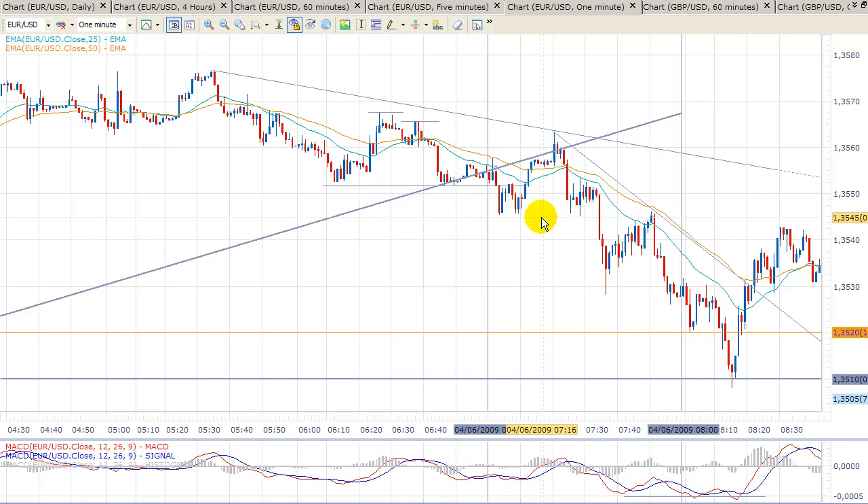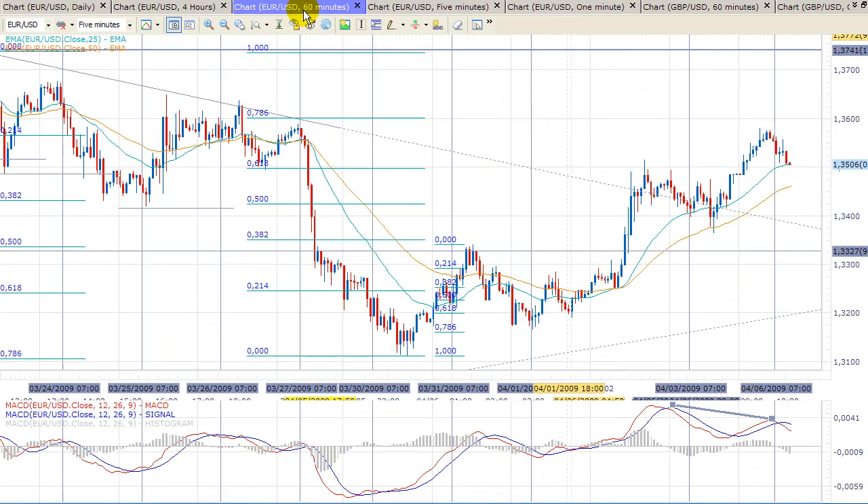Today we've got a very thin range market at the start of the European session, but let's move to the 60-minute charts and let's see how we could profit from it. We can see that from last week we've got a trending up market, but today, very early in the morning at the end of the Asian session, we can see that MACD was showing divergence. So we were expecting at least a little move to the downside.